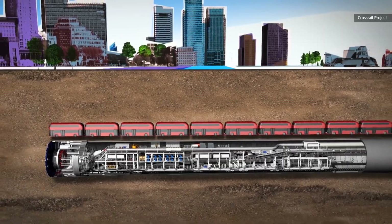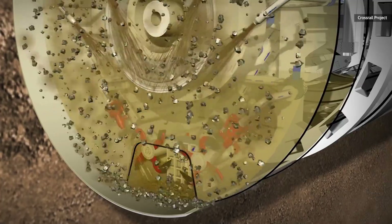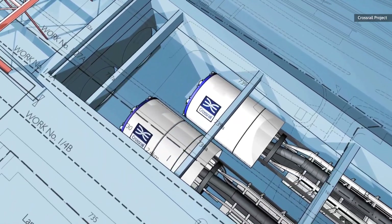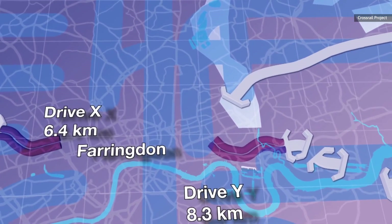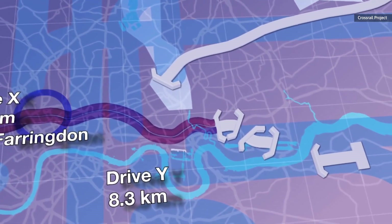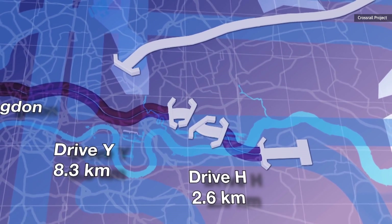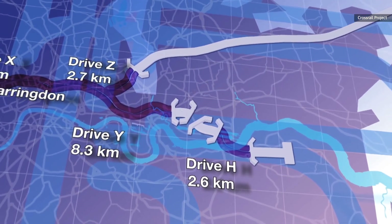Eight tunnel boring machines took the better part of a decade to dig out 26 miles of new tunnels under the city. These 1,000-tonne behemoths extracted 7 million tonnes of material from out of the ground, whilst snaking and weaving their way around London's existing maze of underground lines. There are some places where the new tunnels pass the existing lines by just six feet.